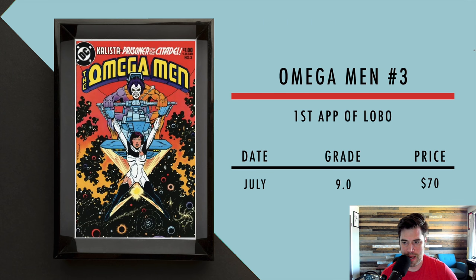Then we got Omega Men number three, first appearance of Lobo — and there he is on the cover, looking a little different than he normally does now. In July, a 9.0 sold for $70. I put these prices in so you can gauge different grade ranges — you might be able to pick up a 9.2 of this book for under $100. I'm going strictly off actual sales data.